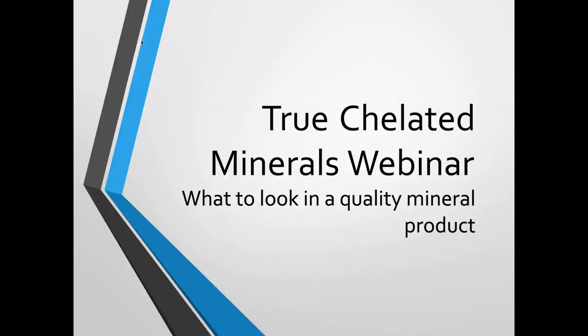Hey guys, this is Dr. Robert Fredrickson. Thank you so much for joining me on today's webinar. Today we're going to be talking about truly chelated minerals and what to look for in a quality mineral product.